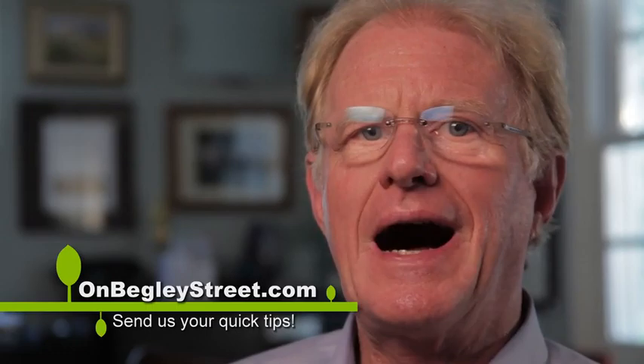These are my green tips, but I want to hear yours. If you have some way to save energy, save natural gas, electricity, water, save the environment, please write us at onbegleystreet.com.